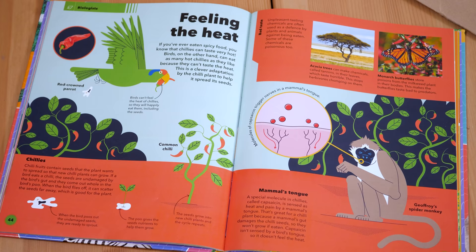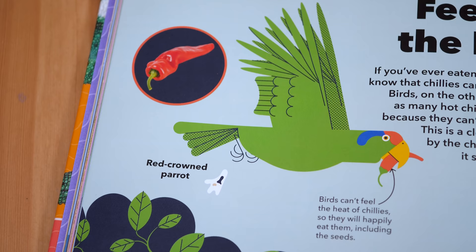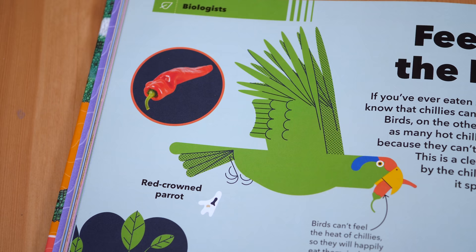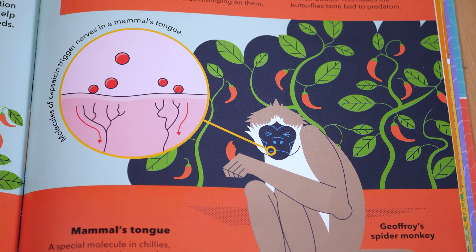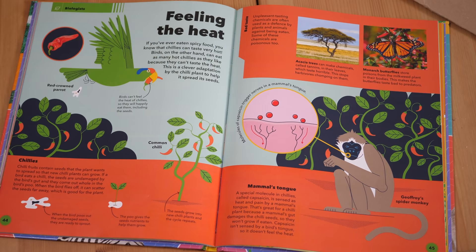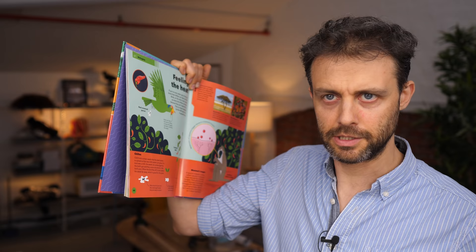Why did chili plants make capsaicin in the first place? Chili seeds are dispersed in the guts of birds — the birds eat the chilies, swallow the seeds, and poop them out somewhere else. Those same chili seeds in a mammalian gut are destroyed by enzymes and acid. Chilies don't want to be eaten by mammals because mammals destroy the seeds. So chili plants evolved capsaicin molecules to dissuade mammals from eating their fruit. The proteins that birds use to detect temperature are different to the ones mammals use, and capsaicin doesn't bind to them — so birds don't feel the heat from chilies.